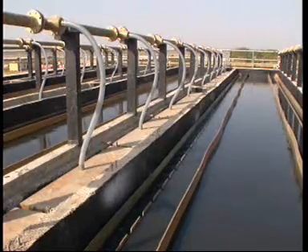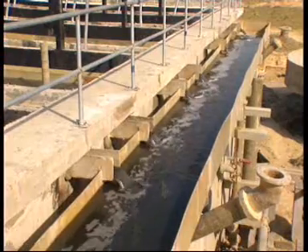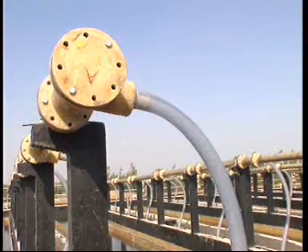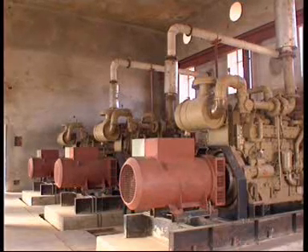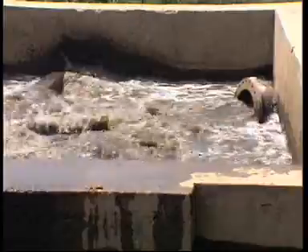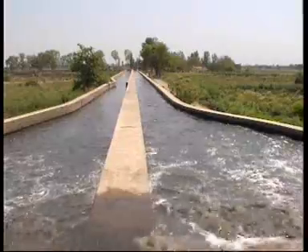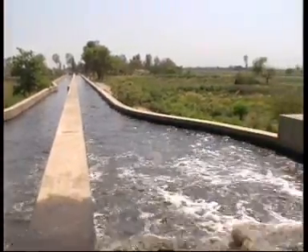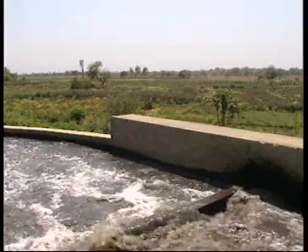The clean treated water flows out from the top, while the toxic salts get trapped in the slurry. The bacterial activity also generates biogas, which will fuel three gas generators and produce about 360 kilowatts of electricity for running the effluent treatment plant. After treatment, the water is channeled for irrigation into 2,000 hectares of sewage farmland, thus preventing the waste water from flowing back into the Ganga.